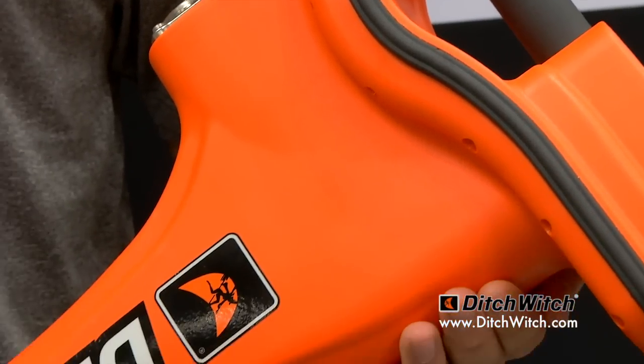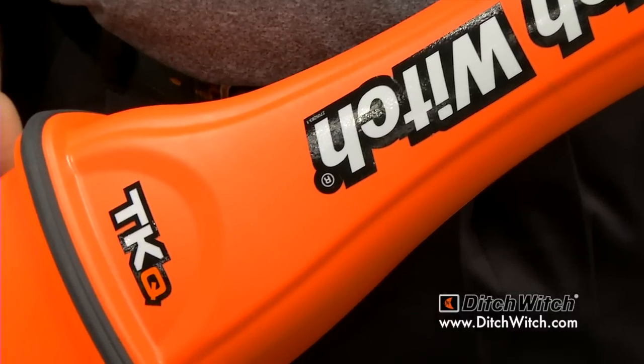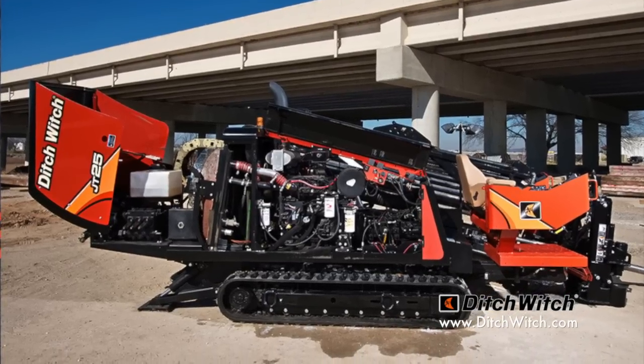Yes, what I have here is our brand new TKQ tracking system. It's used with all of our jet tracks that we sell — it's used for the horizontal directional drilling. Just introduced it about two weeks ago.